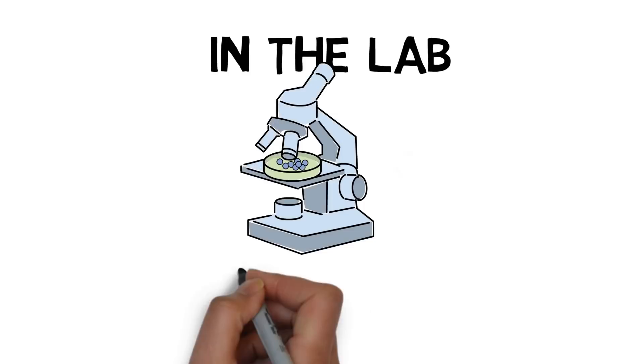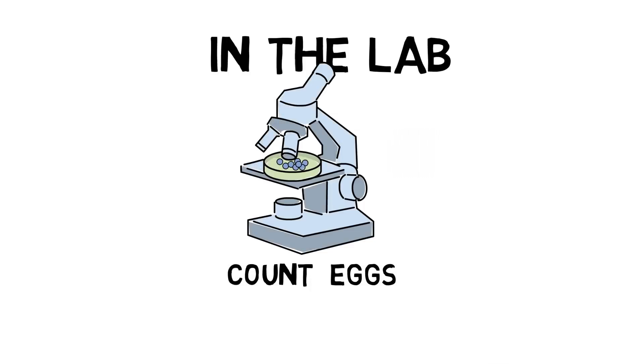The technologist in the lab will look at the eggs removed from your ovaries. They will count the number of eggs collected and prepare them for storage.